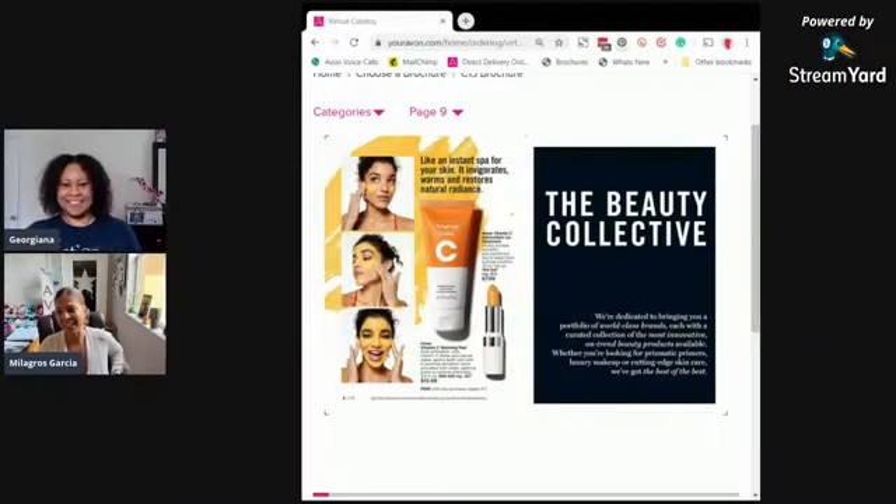We're super excited because there's a lot of good sales happening. You know we love a sale. Campaign 13 is here everyone — it just started yesterday and we can't wait to share our top picks, and our number one is the Vitamin C.